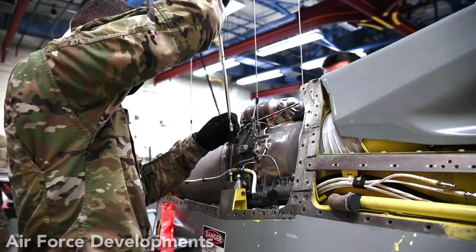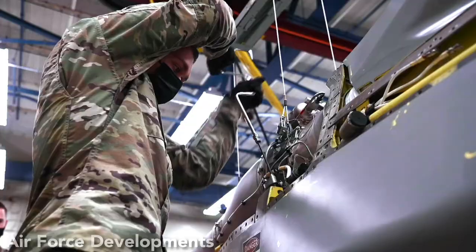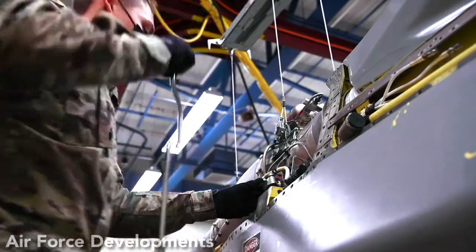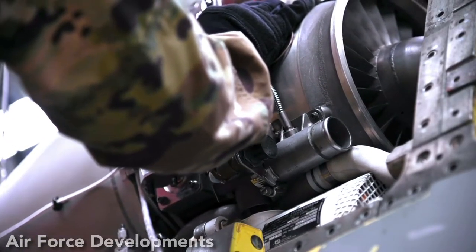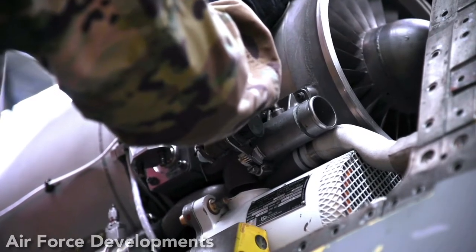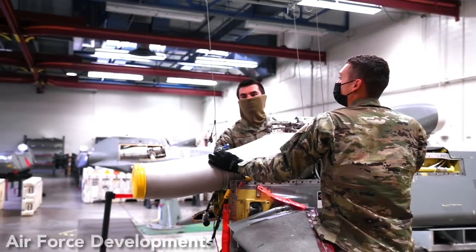The missile's wings and tail surfaces can fold around its fuselage so it can be carried inside or outside the bomber. A B-52, for example, can carry 20 AGM-86 missiles — 8 in a rotary launcher in the bomber weapons bay and another 12 on pylons under the wings.